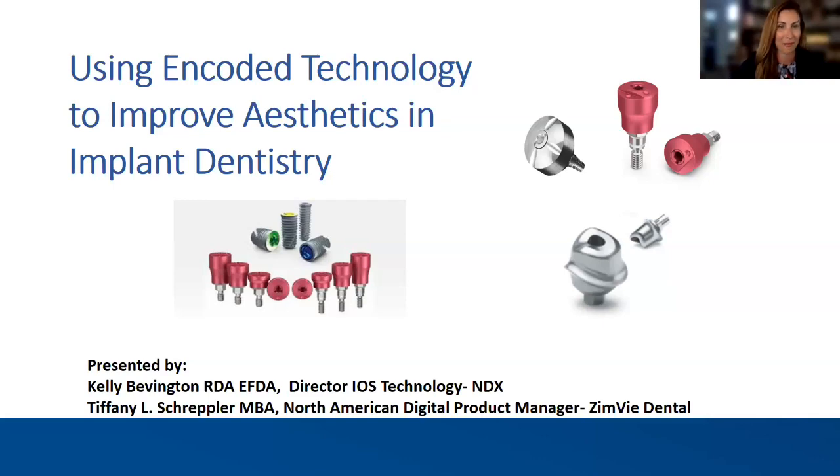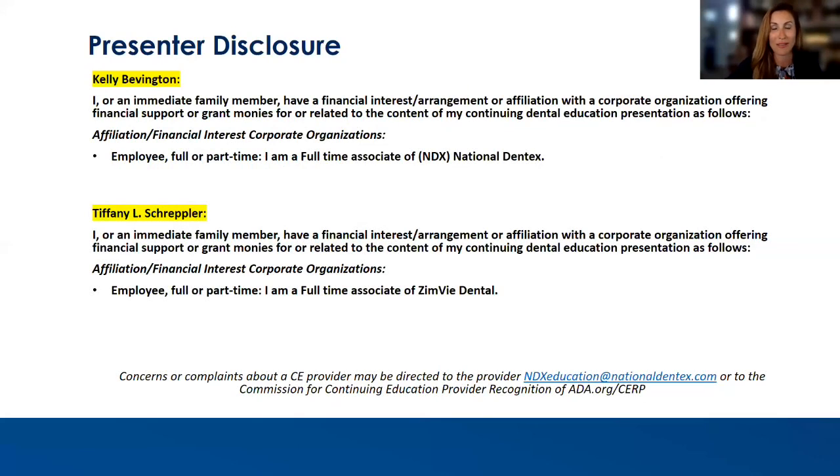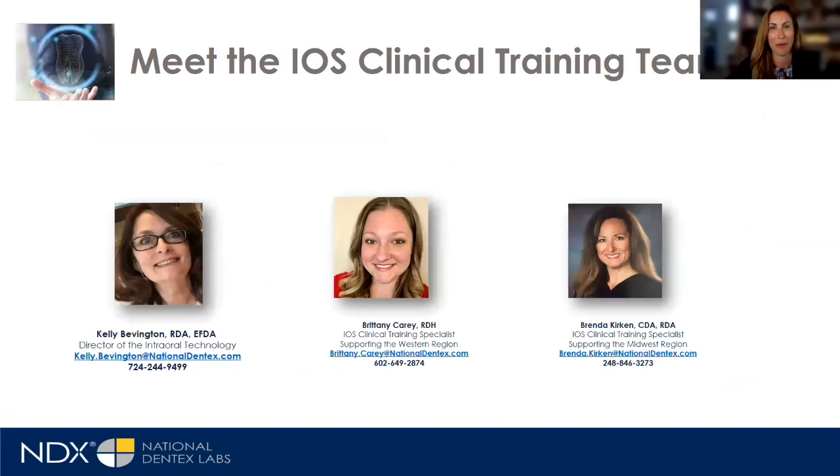We do have to give a disclosure. I am employed by ZimVie Dental. I am Kelly Bevington and I am employed by National Dentex. With that being stated, we're going to roll into our program.